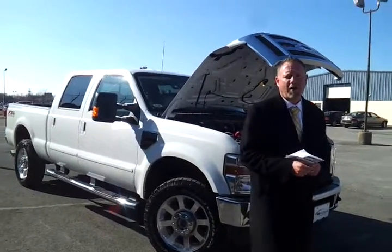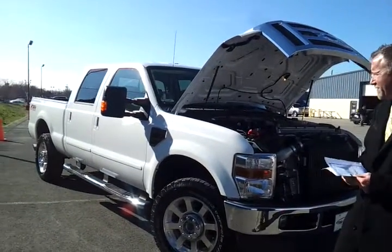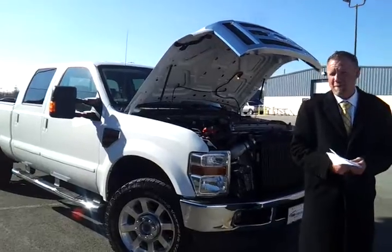Hello everybody, welcome to Ford in Murfreesboro. Brian Grizz here today. We're looking at this 2010 Ford F-350 Crew Cab Lariat.